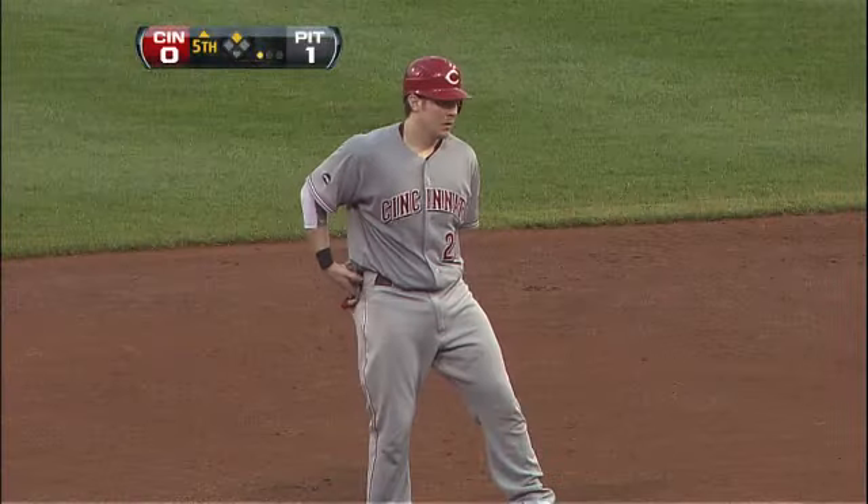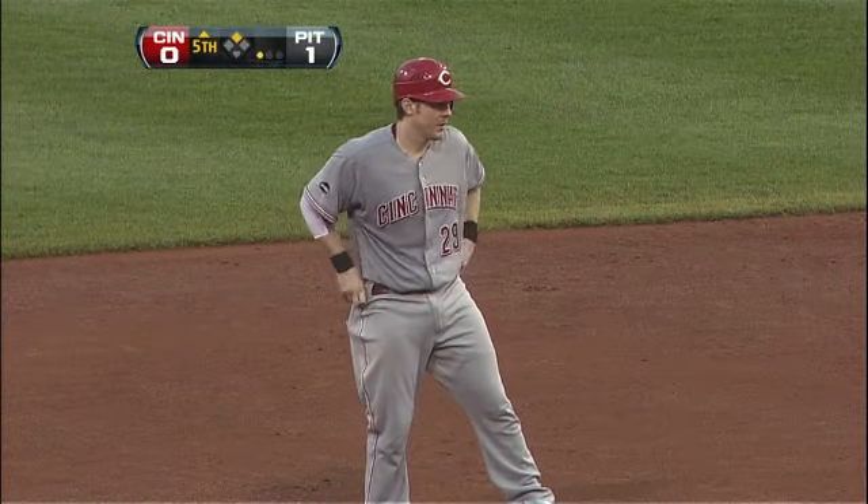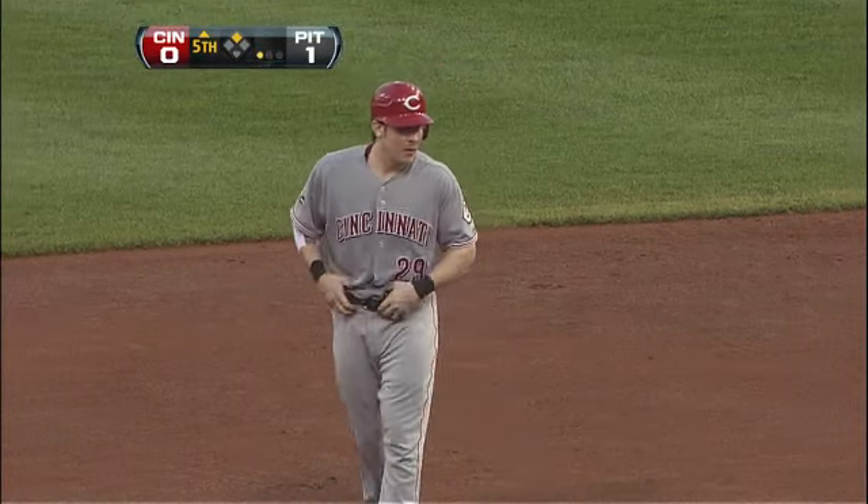But this is what the Reds need. They need some sort of spark here. We've seen so many one-two-three innings, not much action happened. Hannigan gets the big two-out double here — maybe they can get something going.